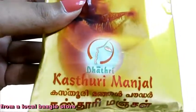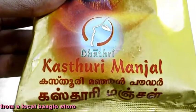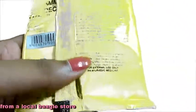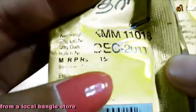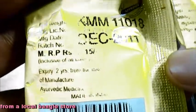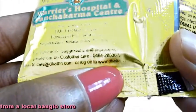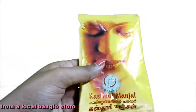A turmeric powder called Kasturi Manjal — 'Manjal' meaning turmeric — by the brand Dhatri. This is a very popular turmeric powder used by many housewives and college goers. It costs 15 rupees and has an expiry of 2 years. It has their contact information, telephone number, email address, and website. I got this from a bangle store in BTM Layout; you can get it in any bangle store.